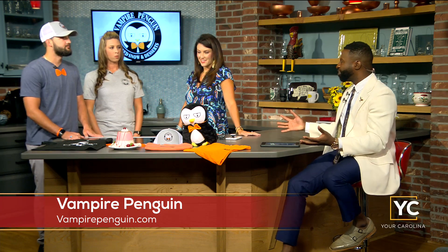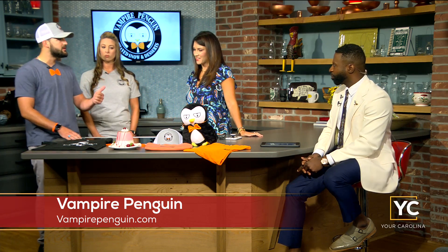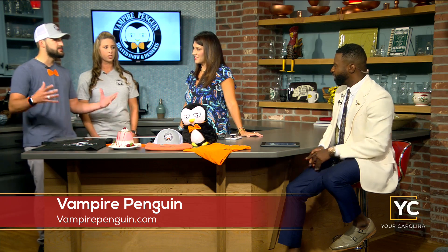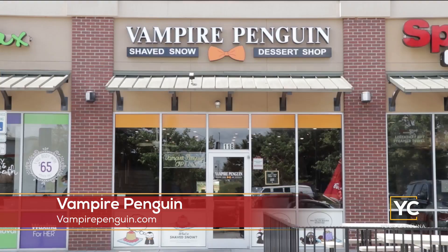We've heard of shaved ice, but what is shaved snow? So shaved snow is going to be a light, fluffy shaved snow rather than a shaved ice that has syrup added to it. It's going to be a light, fluffy, powdery snow that has fresh toppings. And it's good for your waistline — it's four times less calories and sugar than ice cream or yogurt.